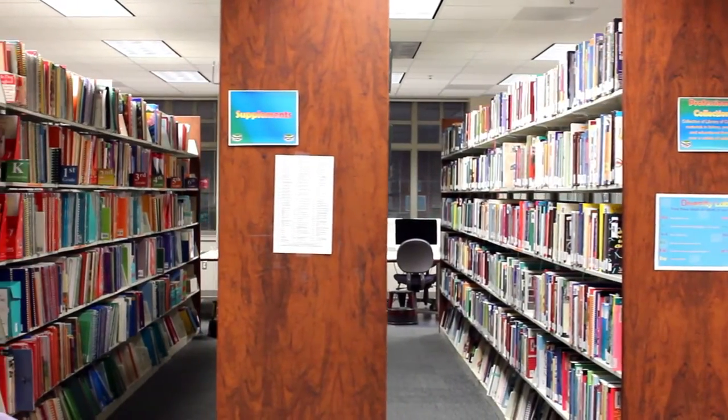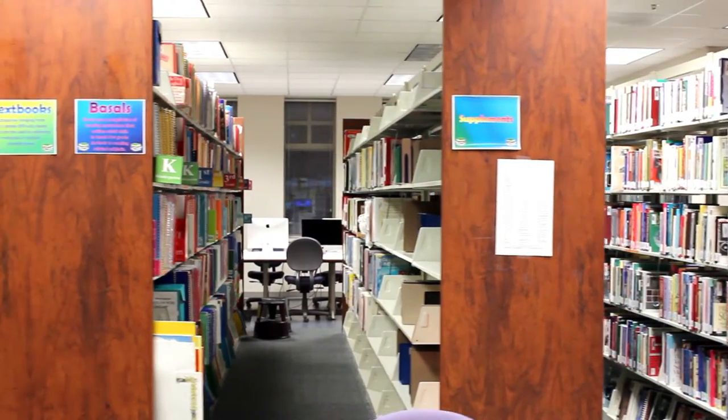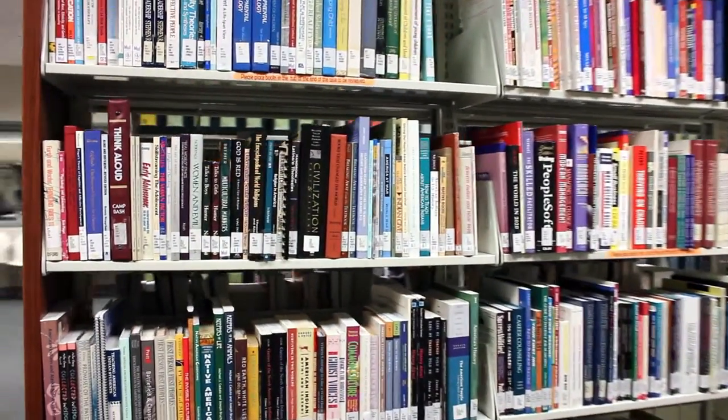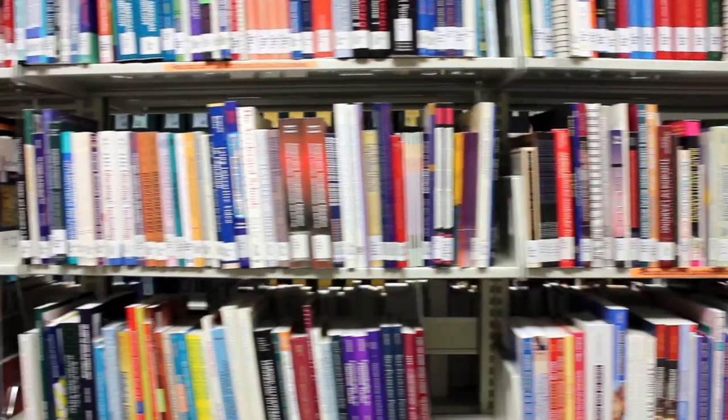In our education library you can find a collection of educational curriculum books such as professional materials, basals, and textbooks to help you formulate lesson plans. The professional collection holds materials in history, practice, and theories of education over an assortment of subjects.